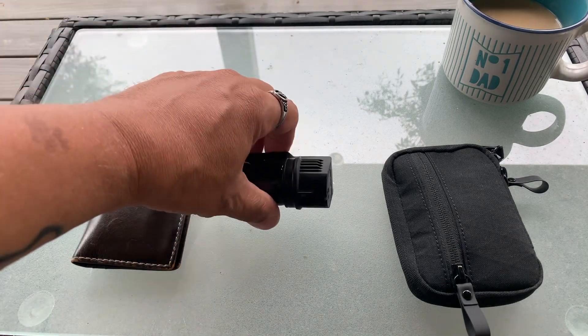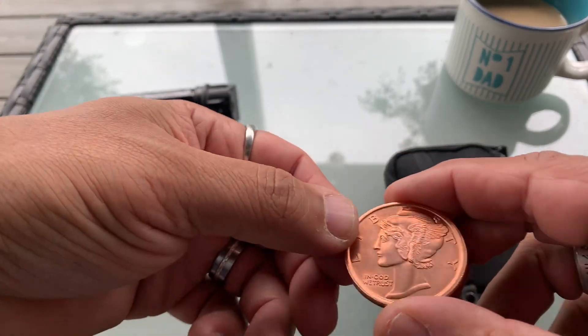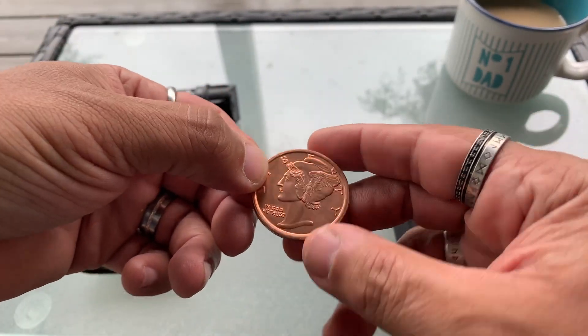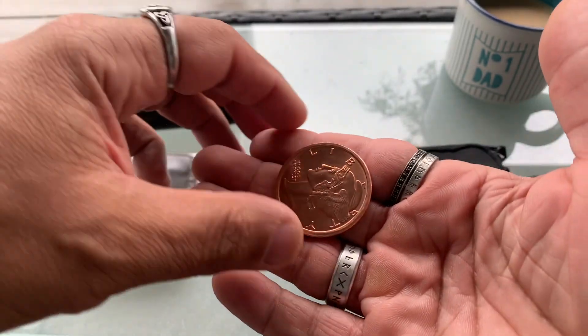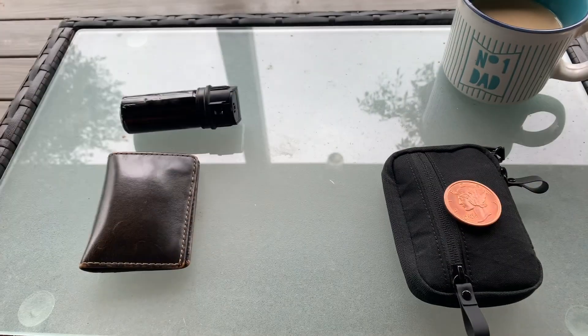I got the law enforcement grade pepper spray. I actually got a new coin in — just using that, trying to make a change up, you know, get some patina on it. It is a Mercury Dime. I actually think this one's really cool, so I'm carrying that for a while.